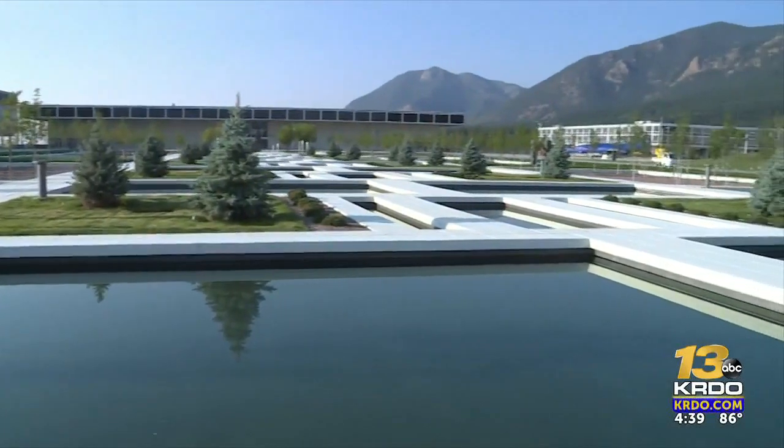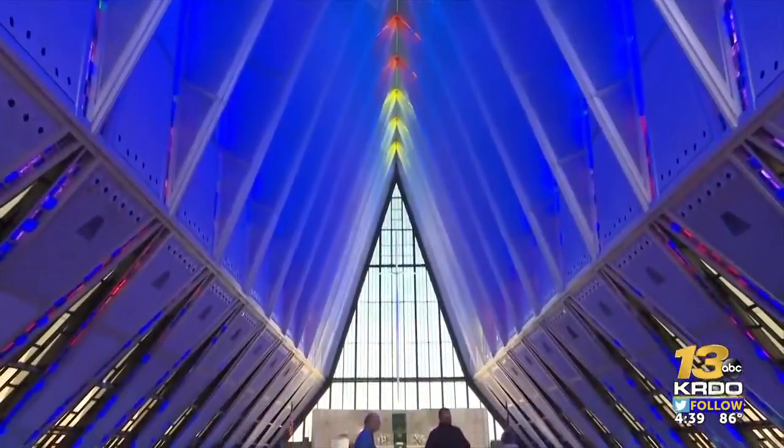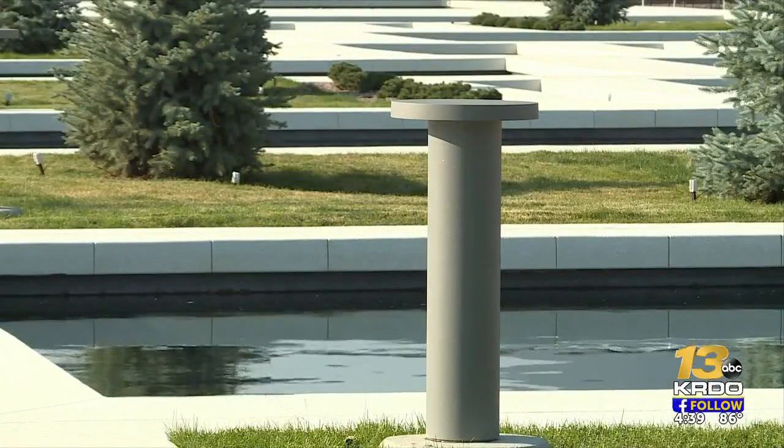Back in the 70s, all of this was filled in with cement. Dwayne Boyle, an architect on the project, says besides restoring the chapel, this was the other project he wanted to see through.